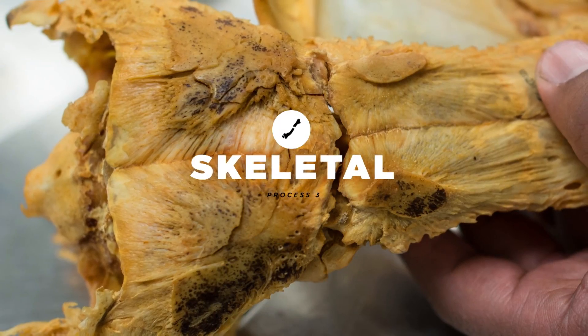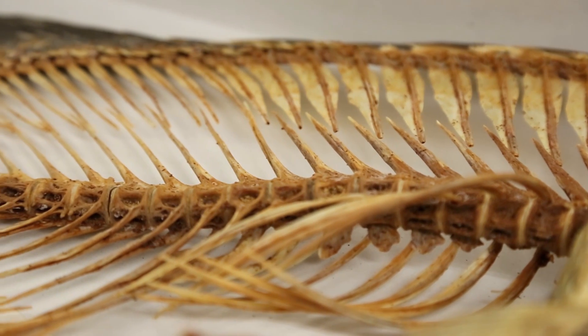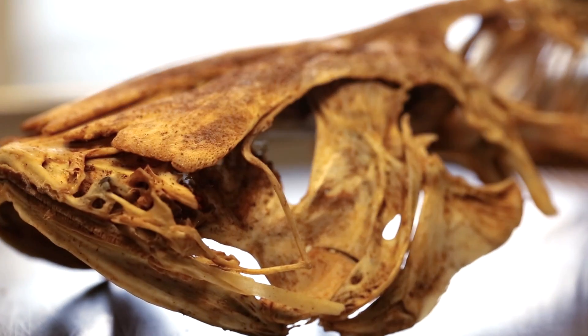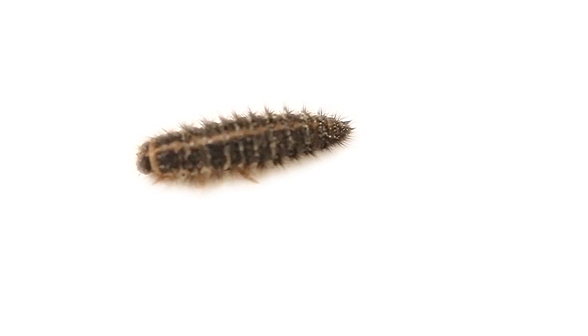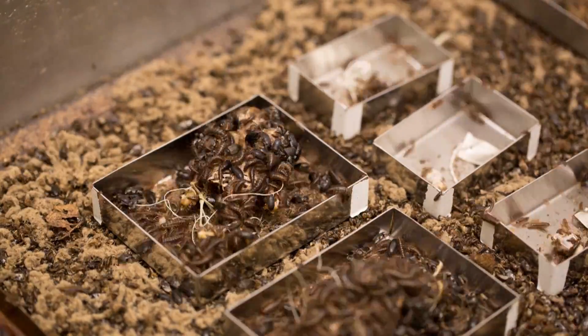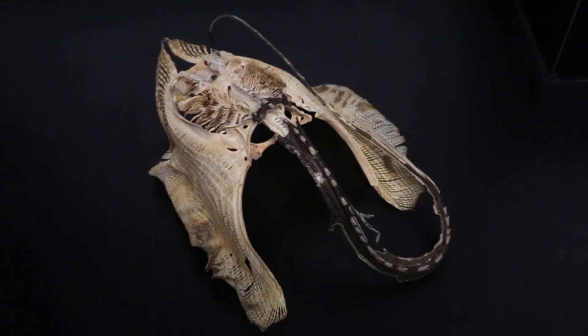Skeletal specimens are really good for looking at big bits of anatomy. It's a very nice way of getting a three-dimensional representation, particularly of a fish's skull. To make a skeletal specimen, we actually use the larvae of domestic beetles. The little larvae nibble and nibble and nibble — it's a fantastic process actually. You get this beautiful, clean skeleton.